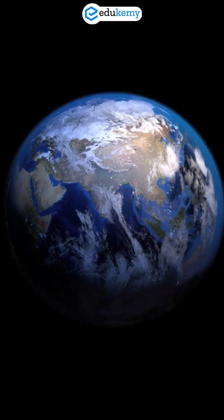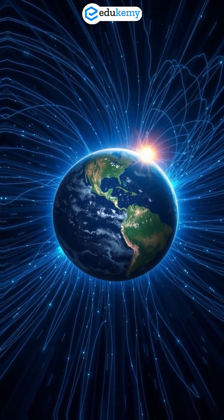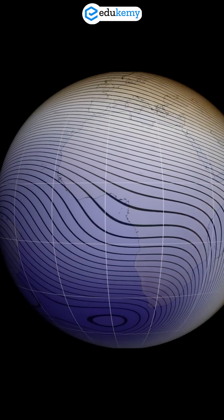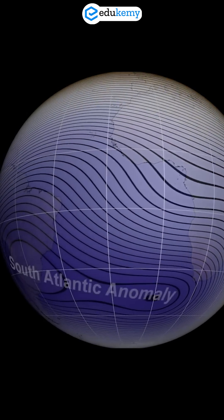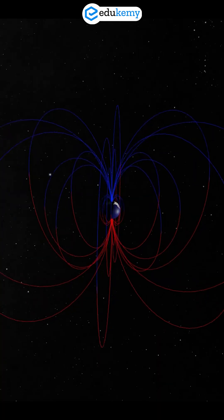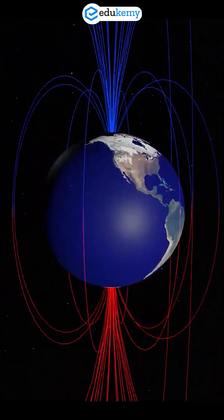What if I told you there's a giant dent in Earth's protective shield and it's right below the Atlantic? Meet the South Atlantic Anomaly. Located southeast of South America and southwest of Africa, the SAA is a region where Earth's magnetic field is significantly weaker than normal.